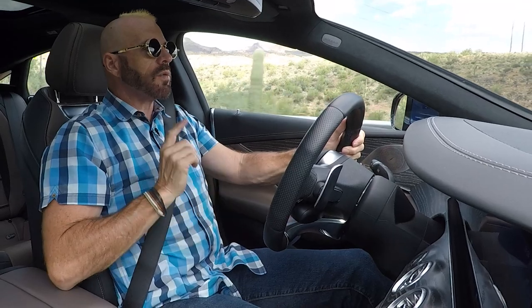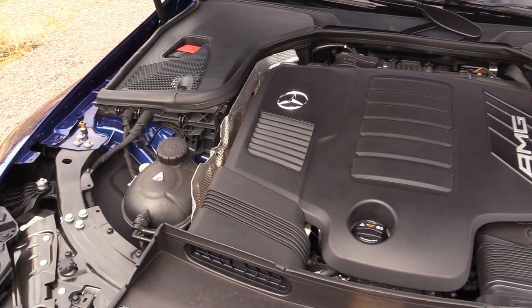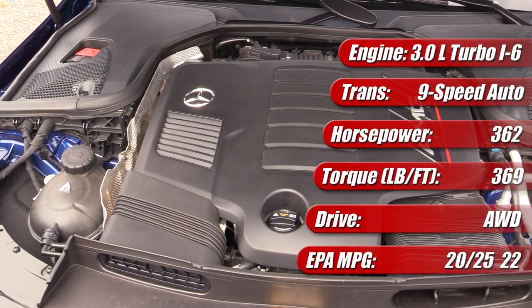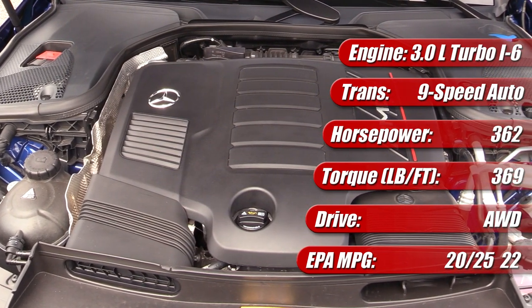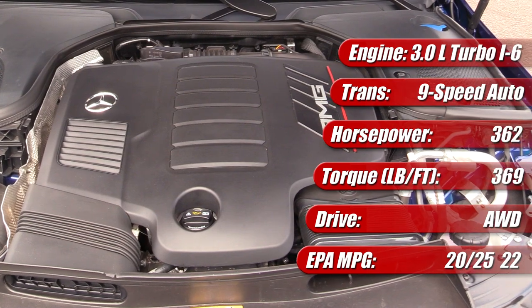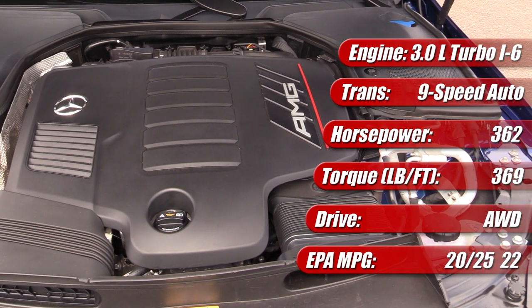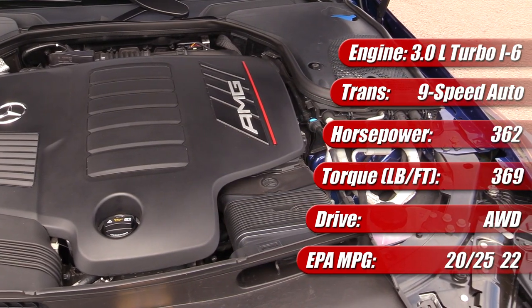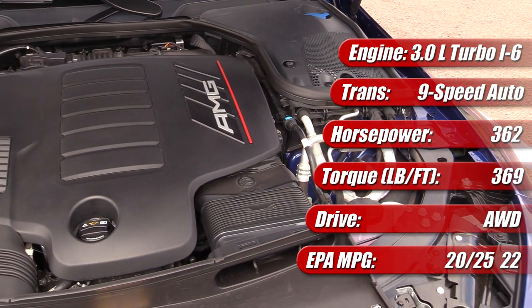Now it's time to take this car for a drive, and we're going to start by talking about what's under the hood. This being the base model GT43, it has a three-liter inline-six turbocharged engine. This is also a mild hybrid — it has the EQ Boost system, which has a 21-horsepower electric motor-generator sandwiched between the engine and the transmission, allowing it to operate somewhat as a mild hybrid.